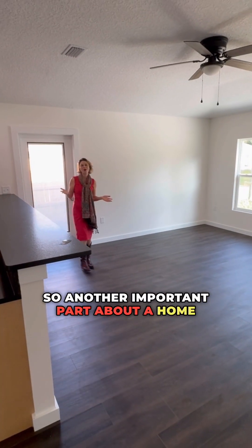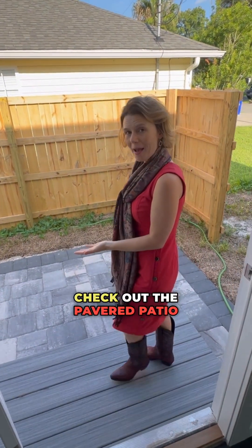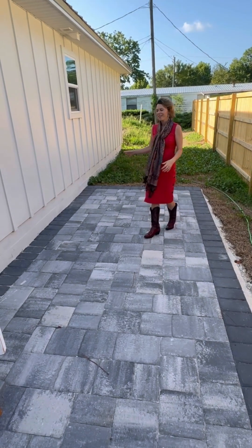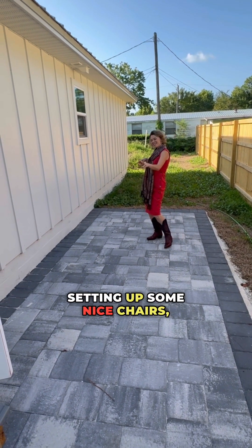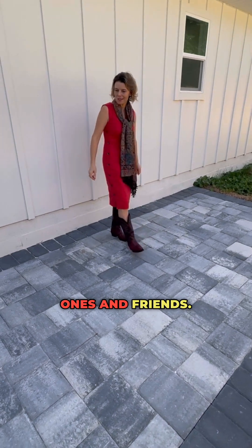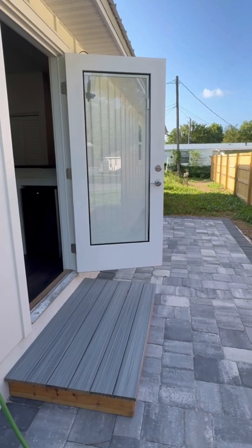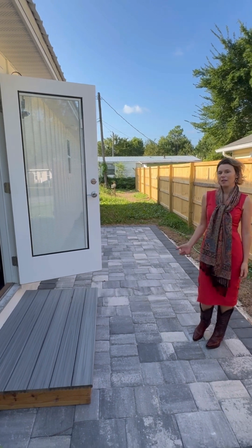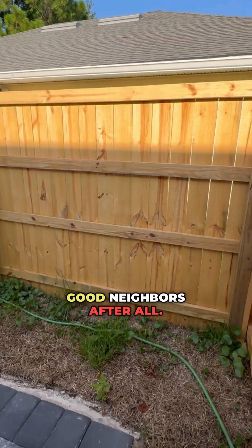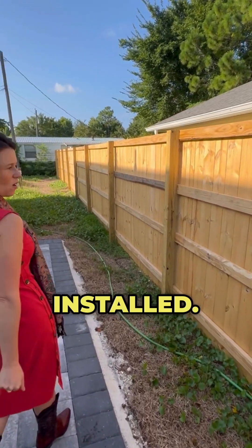Another important part about a home is the outside. Check out the pavered patio on the side here — a perfect area for grilling, setting up some nice chairs, a little table, and spending time with your loved ones and friends. And if you've got kids or pets or you just like your privacy, good fences make good neighbors after all. There's a nice privacy fence, brand new, already installed.